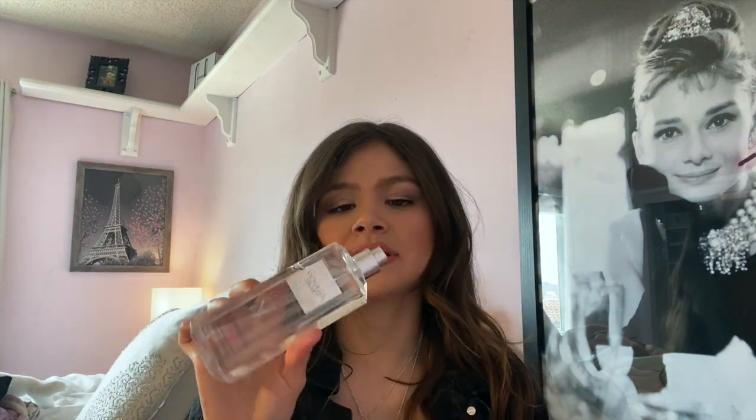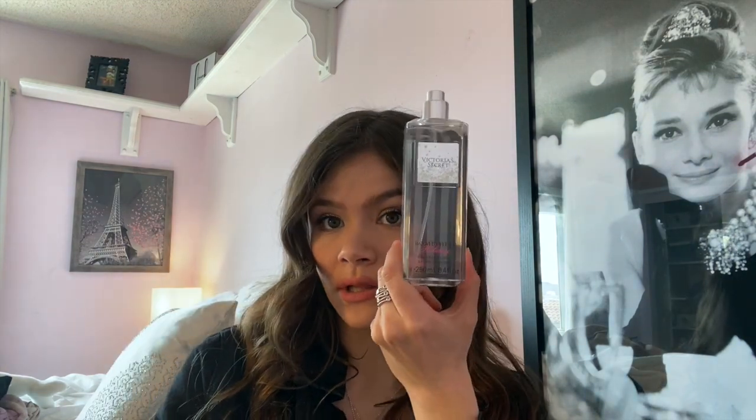The next item is the Victoria's Secret Bombshell Holiday spray. This one was in their sale, so I just needed to get it — I think it was around five or six dollars or even less. It smells so amazing and it actually doesn't smell holiday-ish or Christmasy at all, so you could wear this all season long and not smell like it's Christmas.